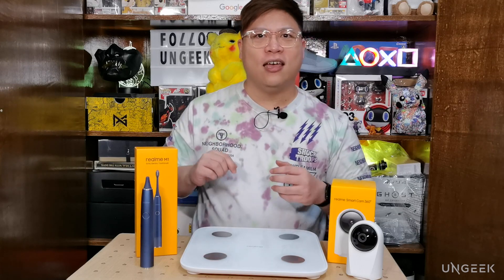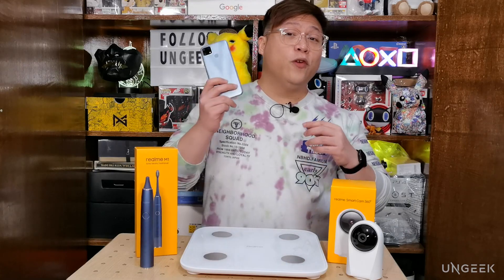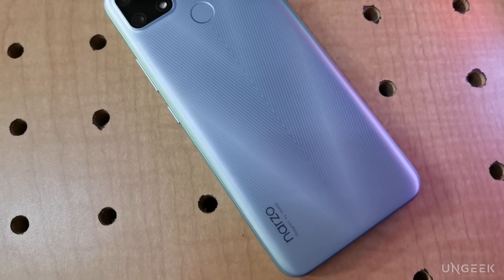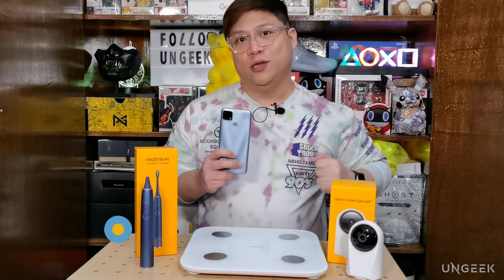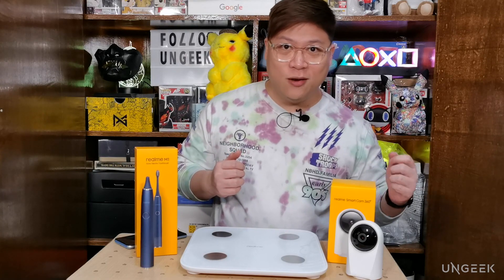Don't forget that the Narzo 20 is also dropping on November 11. If you haven't seen my review of it, the link is up here or down below. My name is Colin — thank you for watching until the end. Please keep safe, keep healthy, and keep on gaming. See you on the next one!